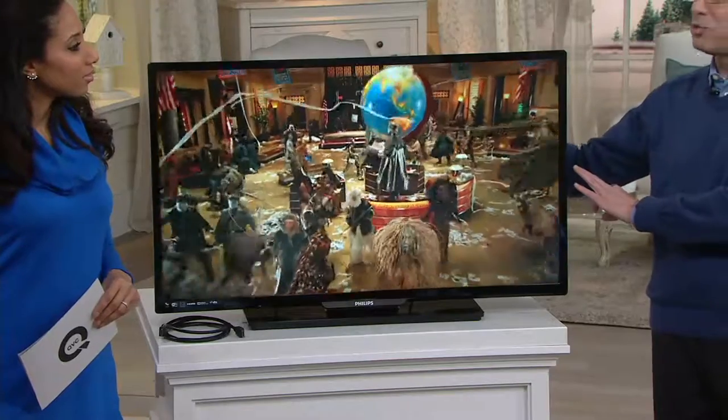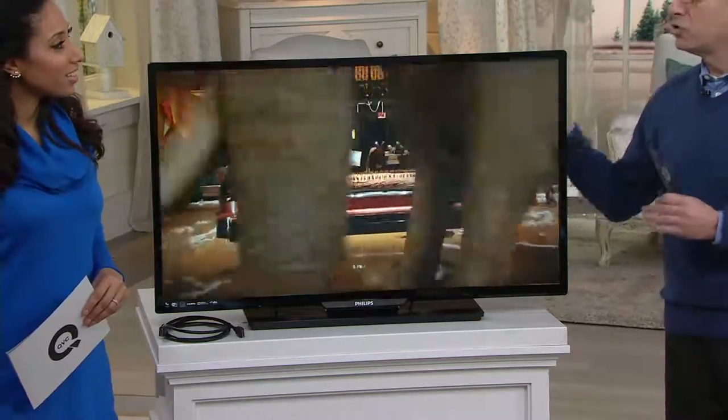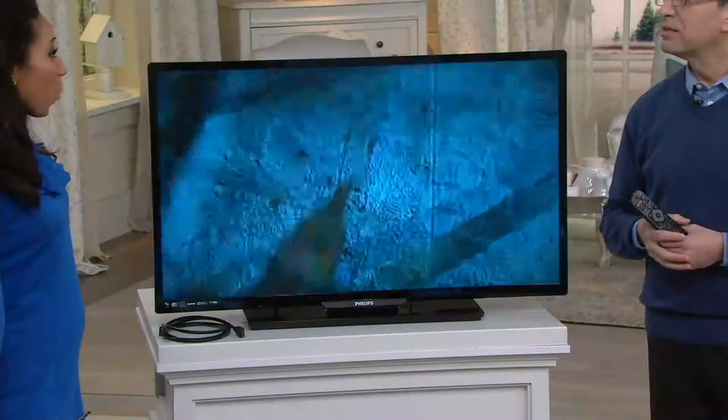As far as moving it around, only 22 pounds with the stand, about 19 without, so anybody's going to be able to do that. This is almost a put-anywhere TV. It's that big picture, big TV feel without actually taking over the whole wall or room.